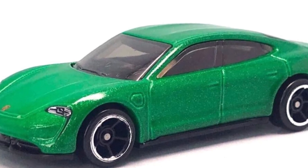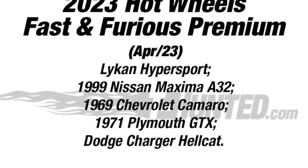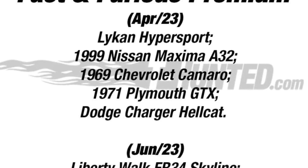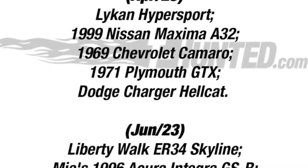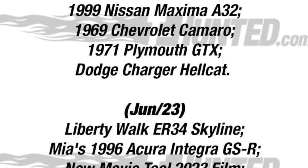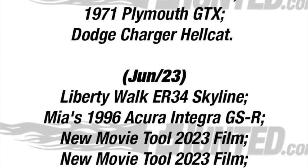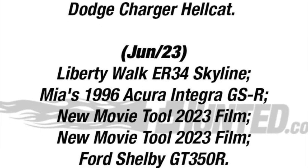Here's more from the 2023 Hot Wheels Fast and Fierce premium line. For April we have the Lykan Hyper Sport, Nissan Maxima, '69 Chevy Camaro, '71 Plymouth GTX, and a Dodge Charger Hellcat. For June we have the Liberty Walk ER34 Skyline, Mia's 1996 Acura Integra GSR, a new movie tool, two movie cars, and a Ford Shelby GT350R — some very interesting sets.